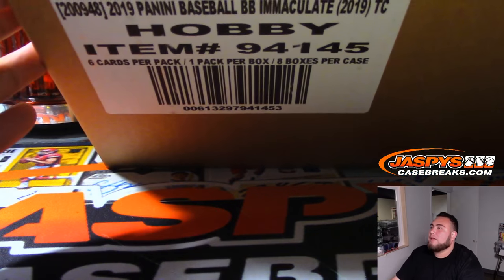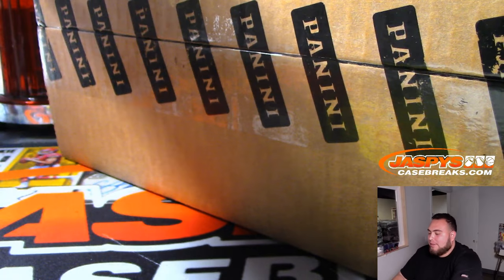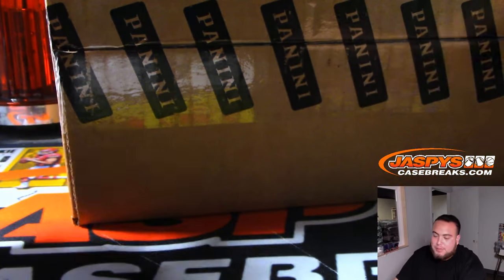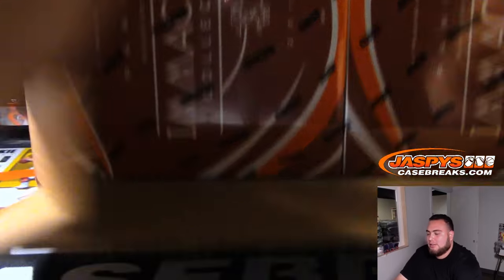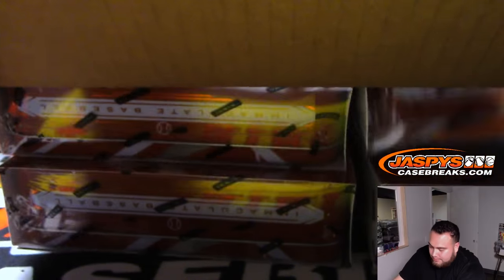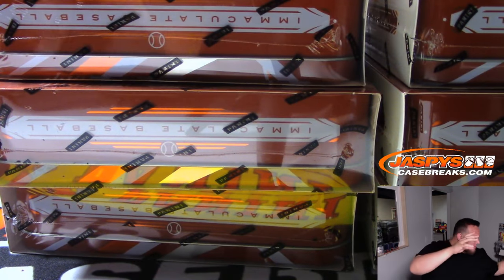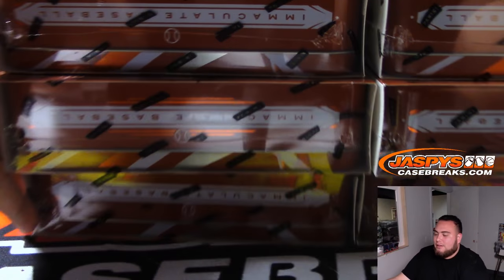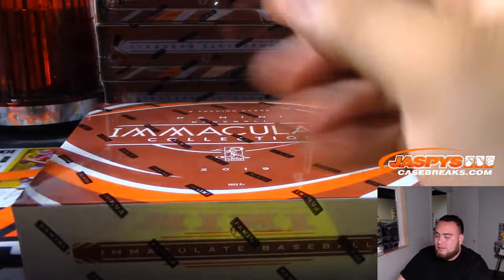Alright, here's the case — Immaculate Baseball. Nice, this stuff is fire, or at least the last one I did. It's only my second case break of this with you guys here at Jaspi's Case Breaks. First one was just outrageous. Hopefully I can match that one or even beat it. Eight boxes of this stuff — that's the crazy part.